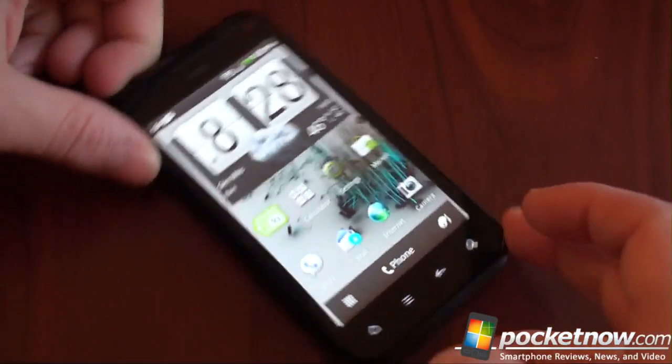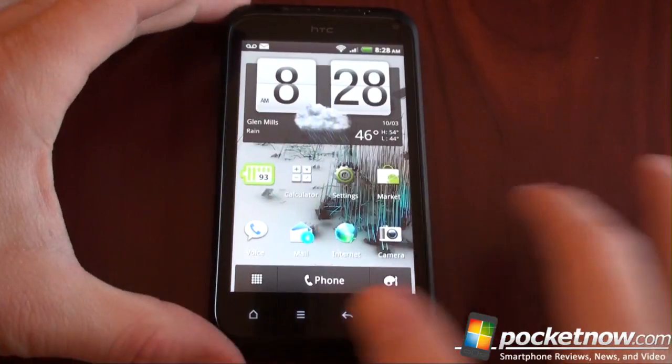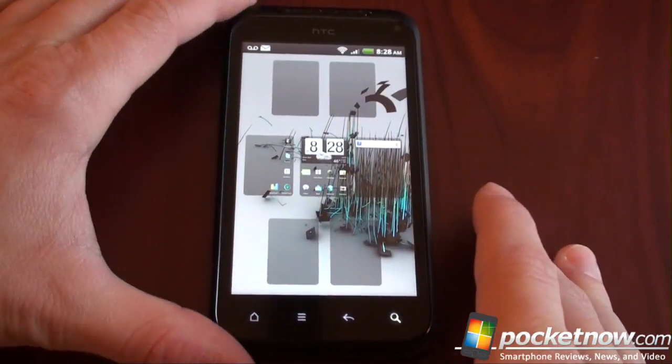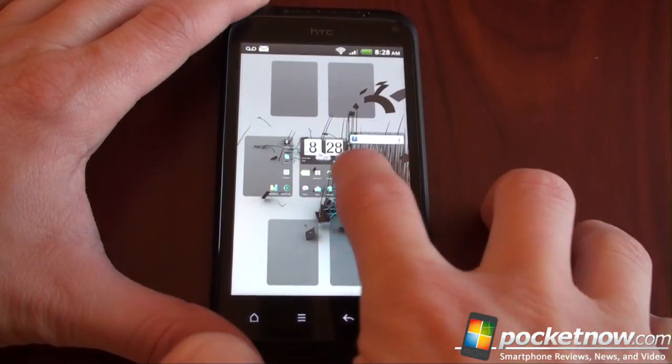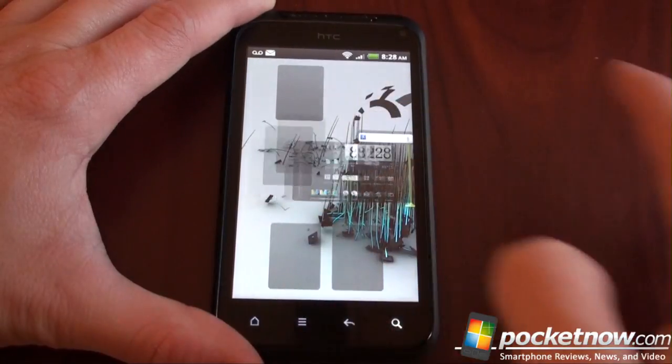Let's go back to the home screen and talk about HTC Sense. HTC hasn't made any changes except for the addition of one widget to the newer version of Sense — they're going to upgrade Sense when the Incredible S, Desire S, and Wildfire S that they announced at Mobile World Congress get Gingerbread 2.3. So right now this is the same version of Sense you've seen on the Desire HD, on the Legend, and a lot of other phones. We get our seven home screens and we get Leap. Here's a little feature in Leap you may not know about — you can actually move around home screens like so. Kind of cool, they don't make it immediately obvious.